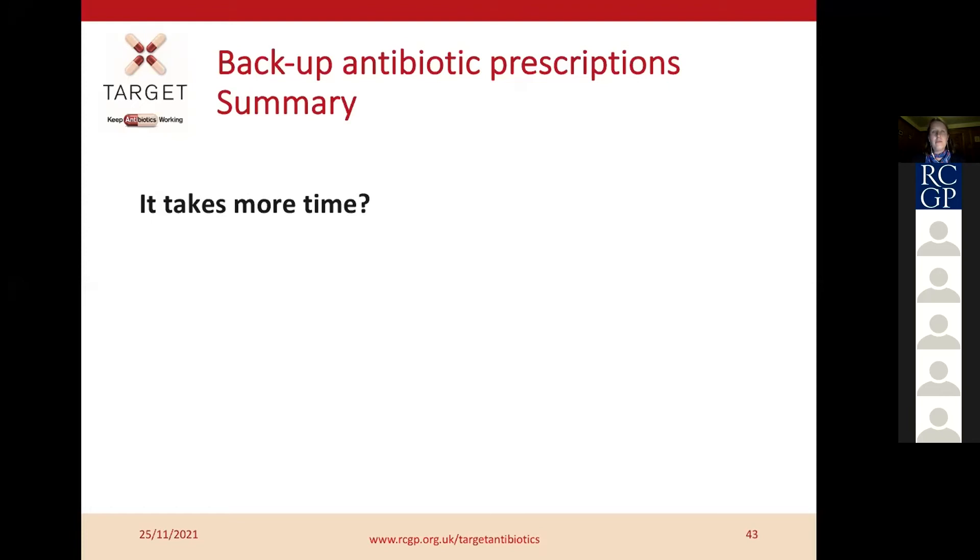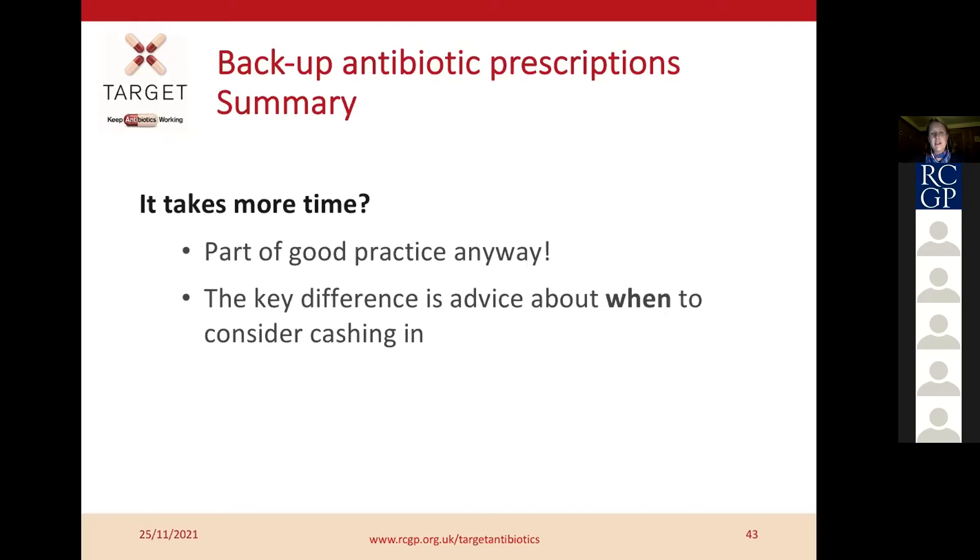Does backup prescribing take more time? Possibly yes, but if you invest the time in that first consultation, hopefully they won't come back. They will self-care in the future, and it may result in fewer consultations for that illness and future illnesses too. It's part of good practice, and the key is advising the patient about when to consider using the prescription.